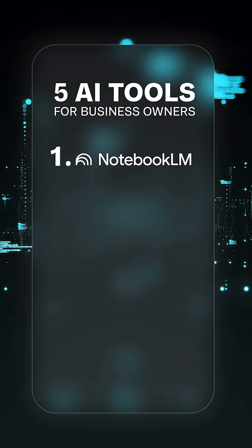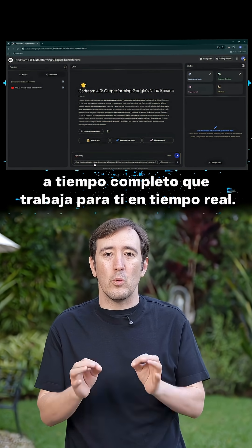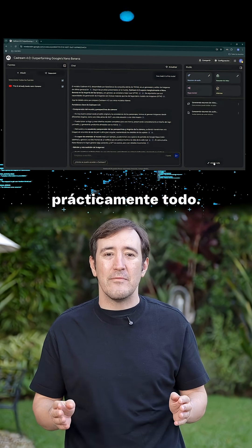The first one is Notebook LM by Google. It's like having a full-time research assistant working for you in real time. You can feed it videos, documents, and information — pretty much everything.